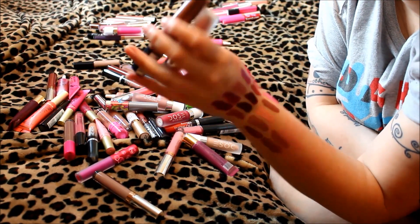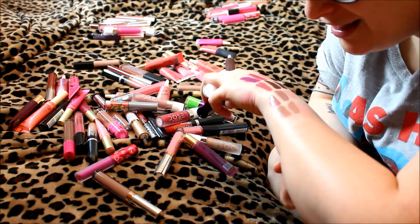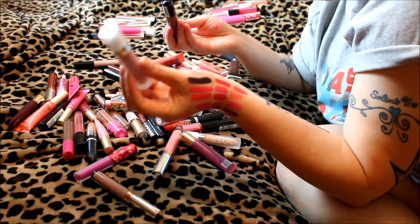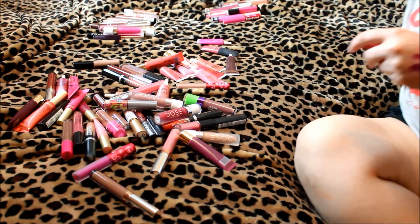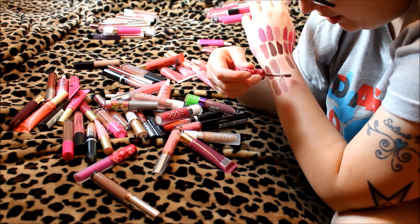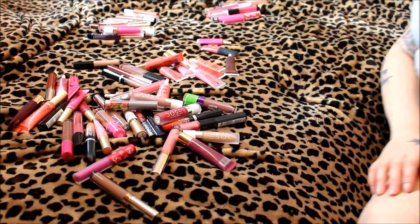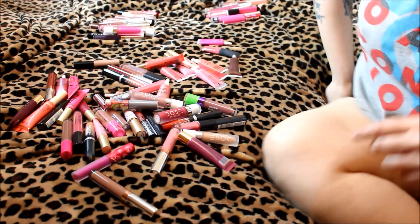So if you're wanting Dose of Colors Truffle at eighteen dollars or NYX Sandstorm at seven dollars — they are literally the exact same dupe. I'm keeping both just to see how they wear. While I have them out, comparing to my favorite lipstick ever, Lime Crime Cashmere — it's more gray than the last two. I'm going to make a video just on Cashmere dupes. Cashmere is definitely more gray than Sandstorm or Truffle, and I'm keeping it.